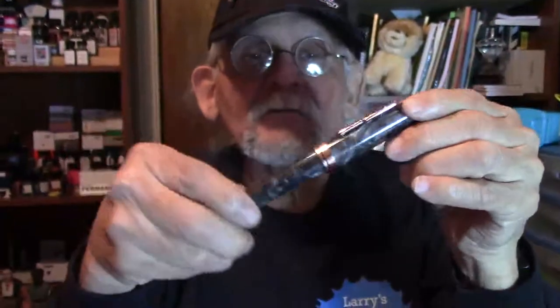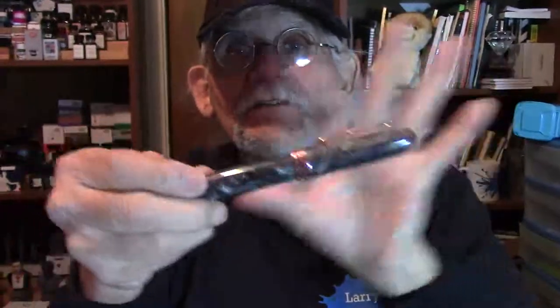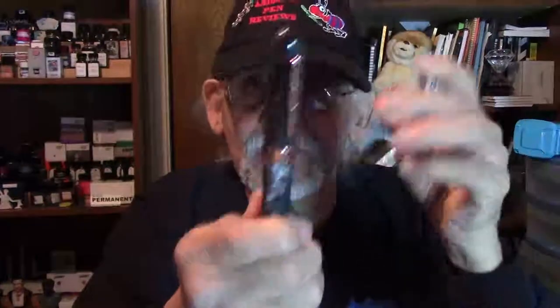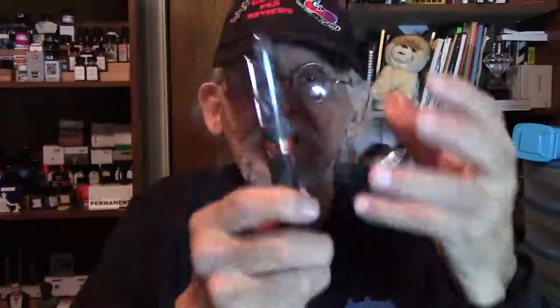I'm a big Conklin fan. Here is the latest Conklin Courage — I have the whole set, all three of them. Beautiful, stunning pen. I love all the detail and the trim work. It comes with a beautiful black Jowo number 6 nib — a broad nib, smooth and wet. This pen, for me, delivers. I'm really excited about Conklin raising the bar.